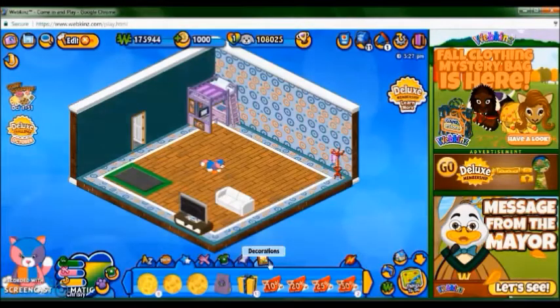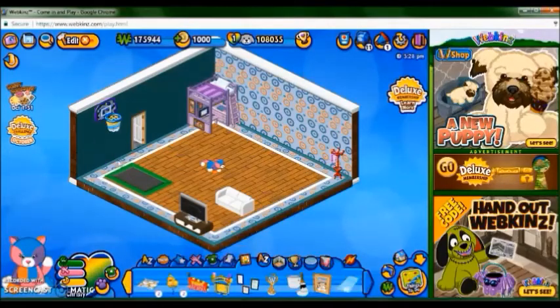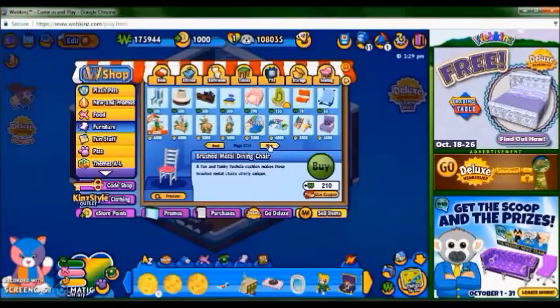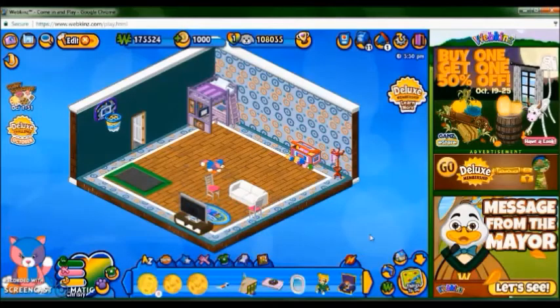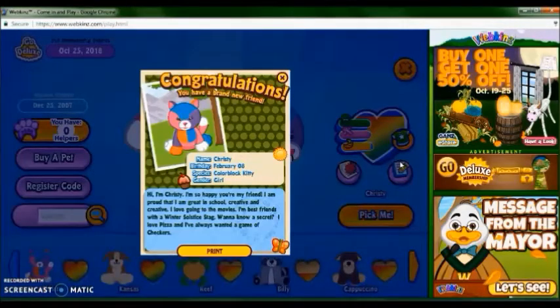Now I'll figure her food and continue making her room. So here's her room, I think it turned out pretty cool, and I forgot before so now I'll read her bio. My name is Christy, birthday February 8th, species color black kitty, and she's a girl.